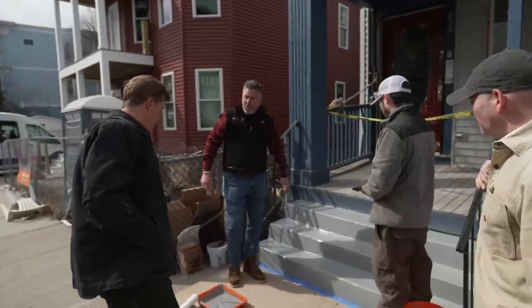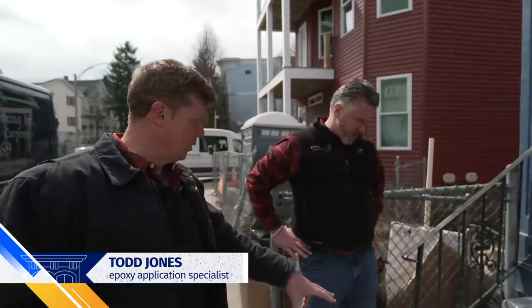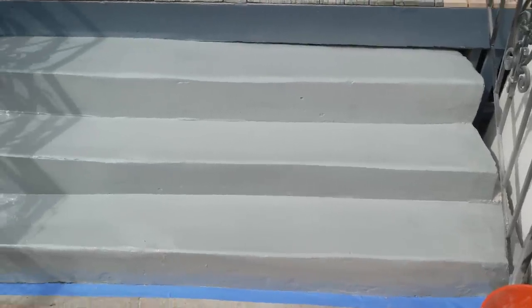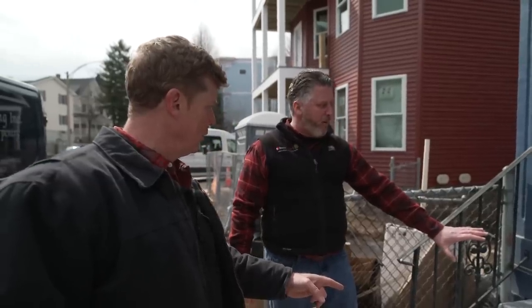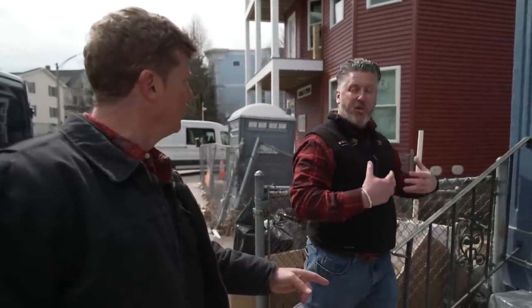All right, hey Todd. So epoxy going on top of what Mark left you? Correct. What was your process for prepping for this? Mark set us up here nicely with some finished treads. So what have you got down now — one coat? This is just one coat of a primer, a priming agent to give us a nice surface to build on top of.